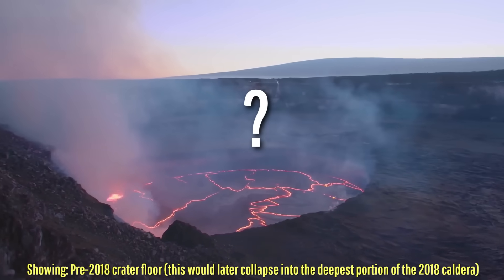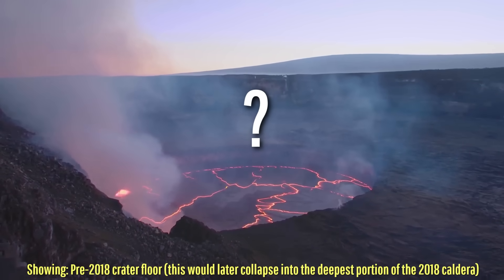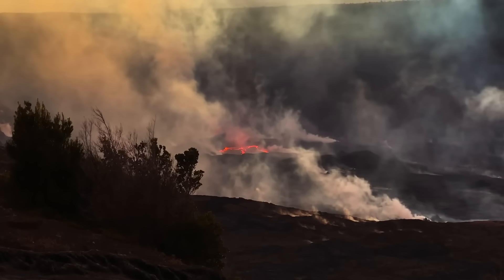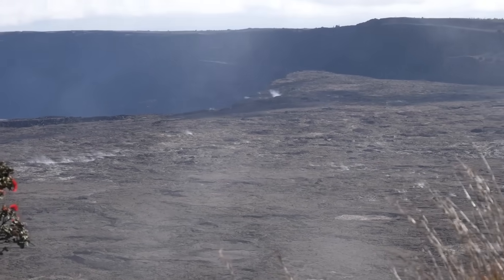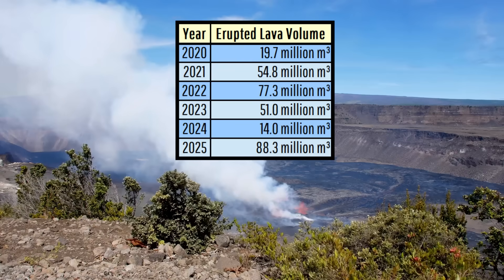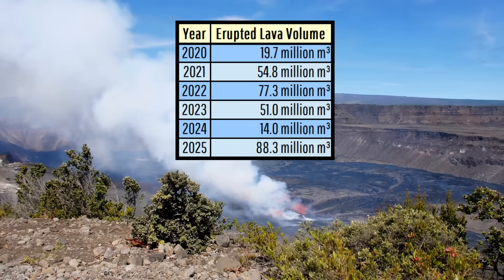With that in mind, how long will it take for the lava lake to rise to its pre-eruption level? It truly does depend on the average rate of lava the volcano erupts each month, since it is not always actively erupting, or when it is erupting, erupting at the same rate. Here is a quick breakdown of how much lava was added to Kilauea's summit caldera each year.